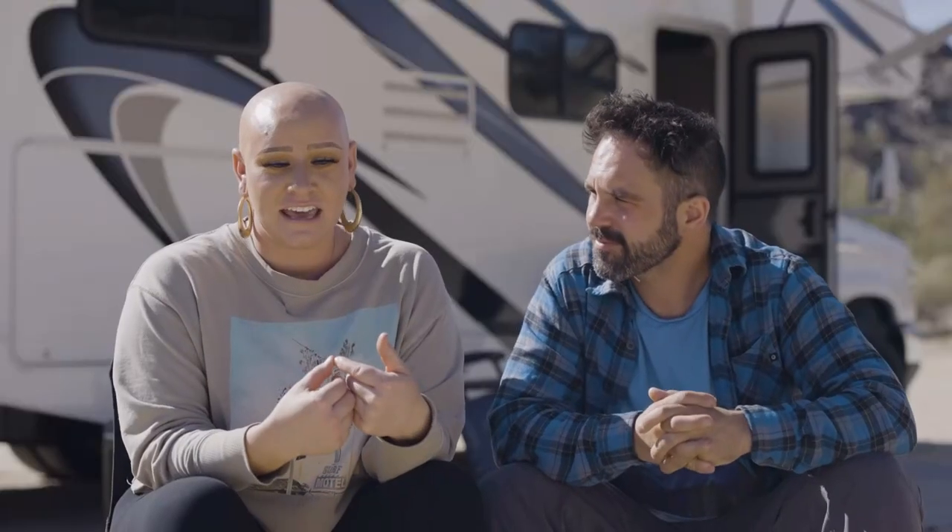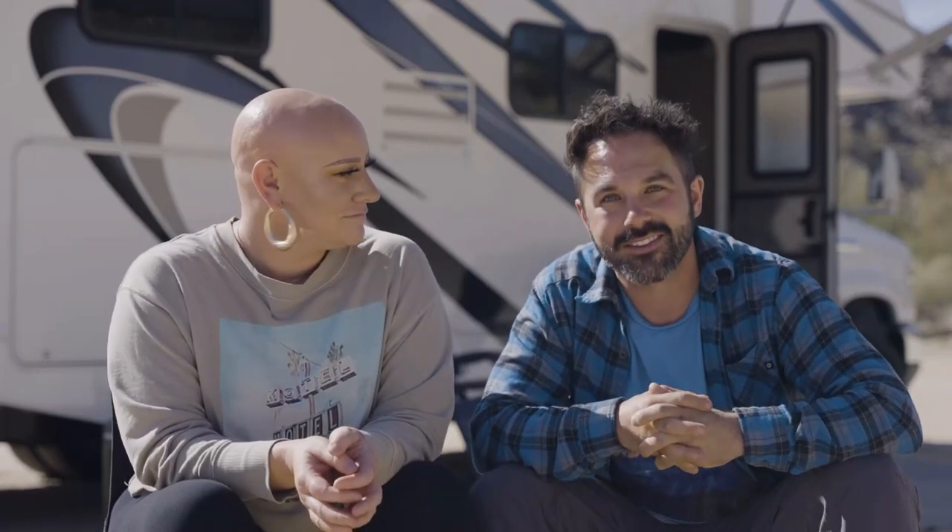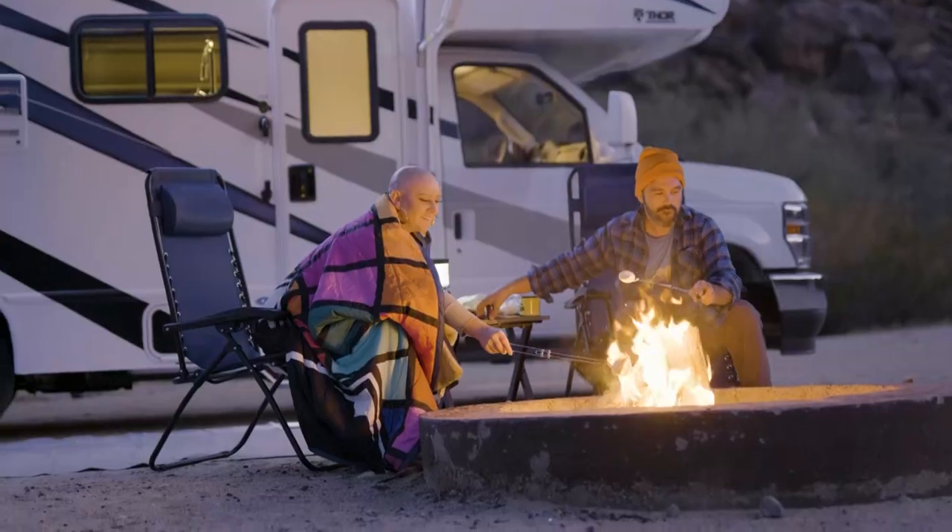Camping in an RV allows us to get out and experience something new and different on every trip. We're super stoked for the next adventure.